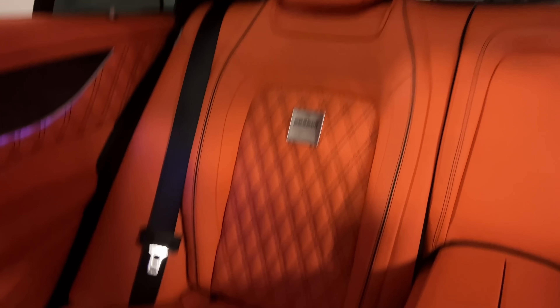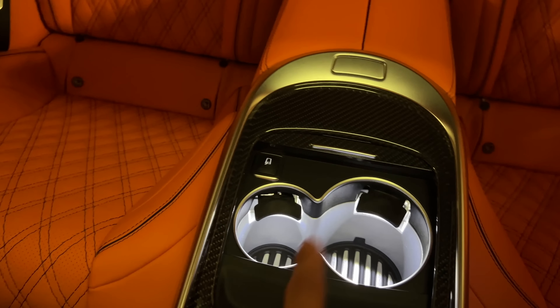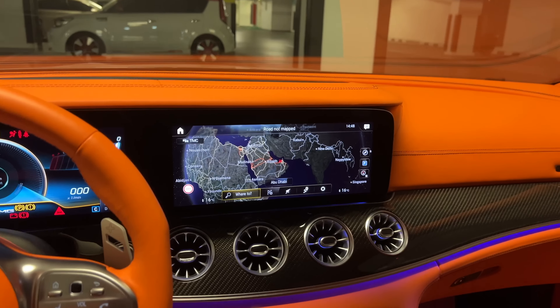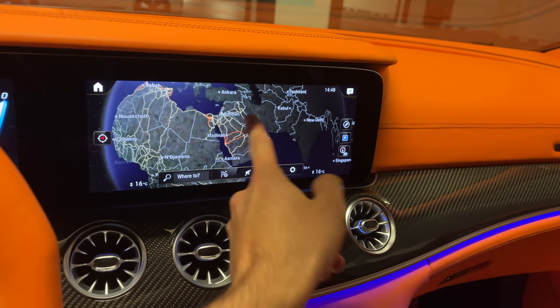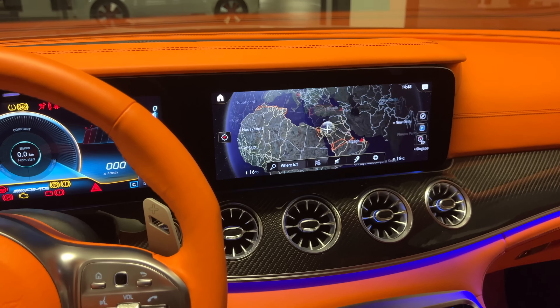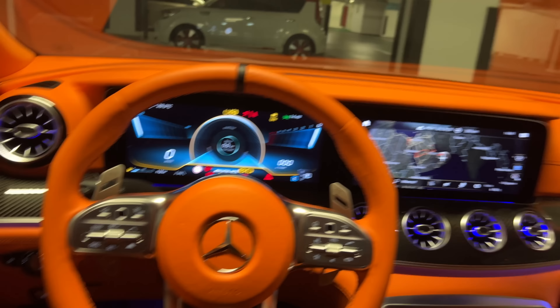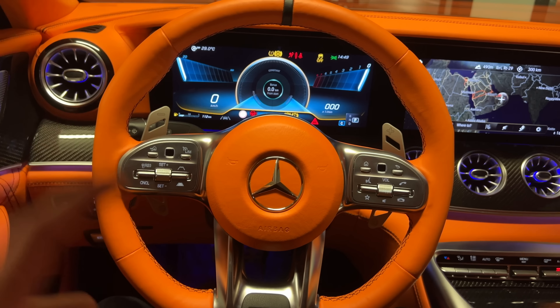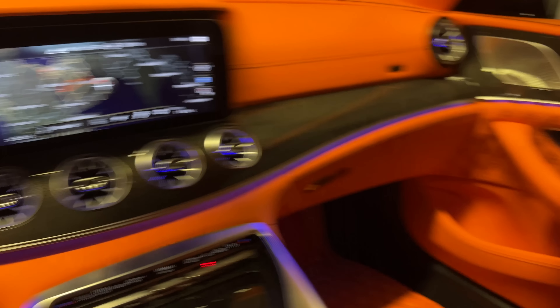Even the rear passenger seats have nice rocket 900 details. We have the two-seater option in the back, and even the cup holders and everything in here is finished in orange leather. The cool thing on this one is that we have the facelifted GT63 S base, which means we have the MBUX and this is touch, also with the touch pad here. The only thing that's missing in my eyes is the steering wheel buttons, but all in all it's still a beautiful interior.